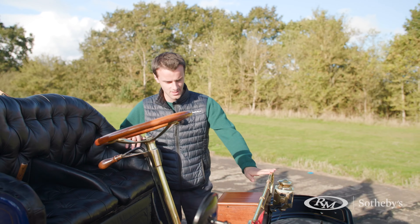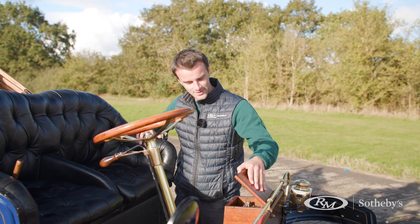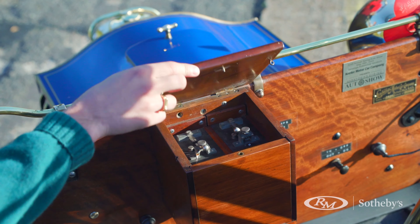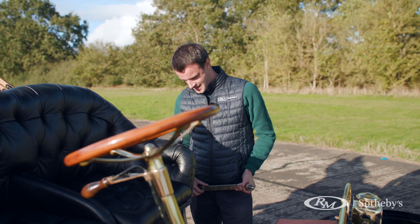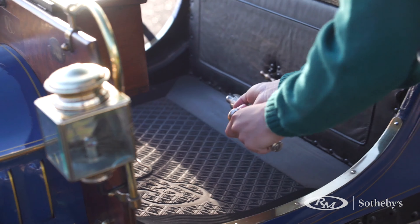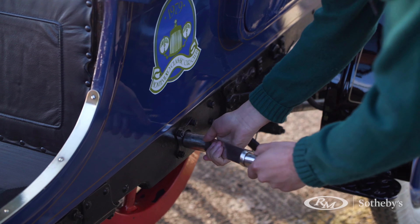Moving round to this side, inside this wooden box is something that neither of us know anything about. We have the starter handle, which connects just on the side here and will rip your hand off if you don't do it correctly.